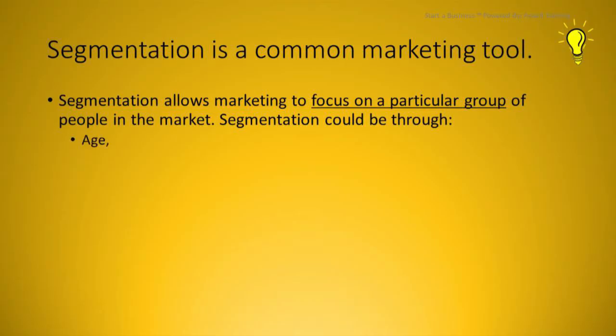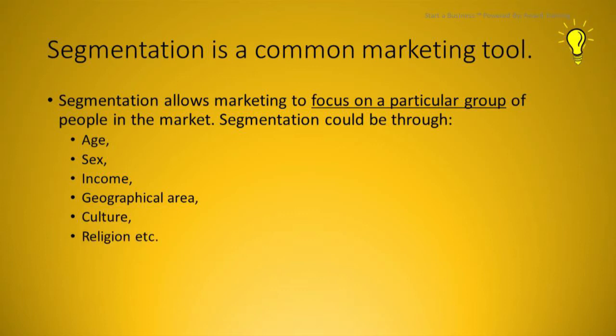Marketing is all about how to use the four P's to promote your product or service. Segmentation is a way we can divide the larger market into smaller areas — such as age, sex, income, geographical area, culture, or even religion. By dividing the market into various segments, we're able to make a different marketing mix for each segment and therefore create a profit for each segment.